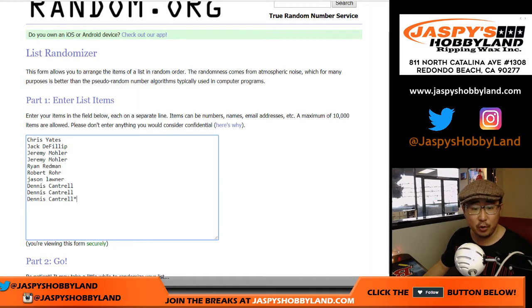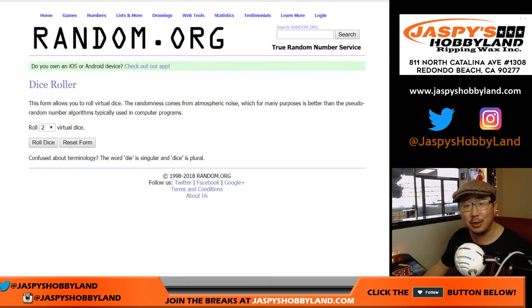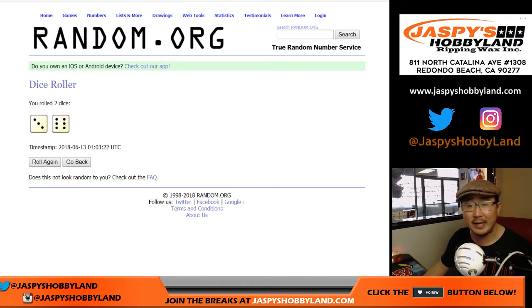Big thanks to all of these folks right here for getting into the action. And of course I'm sure you read the item description, you know what this random number block break is all about. You get a block of numbers. Let's randomize each list — 3 and a 6.